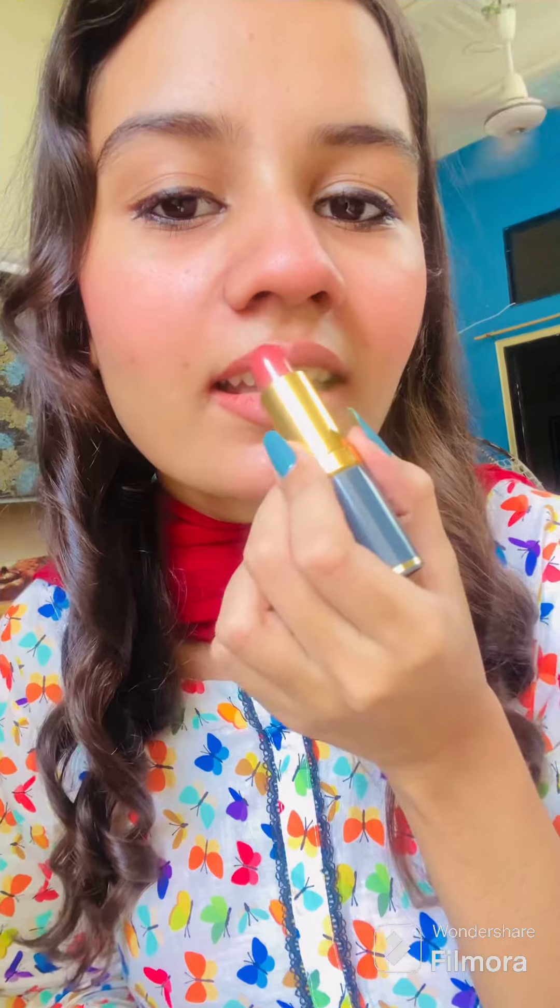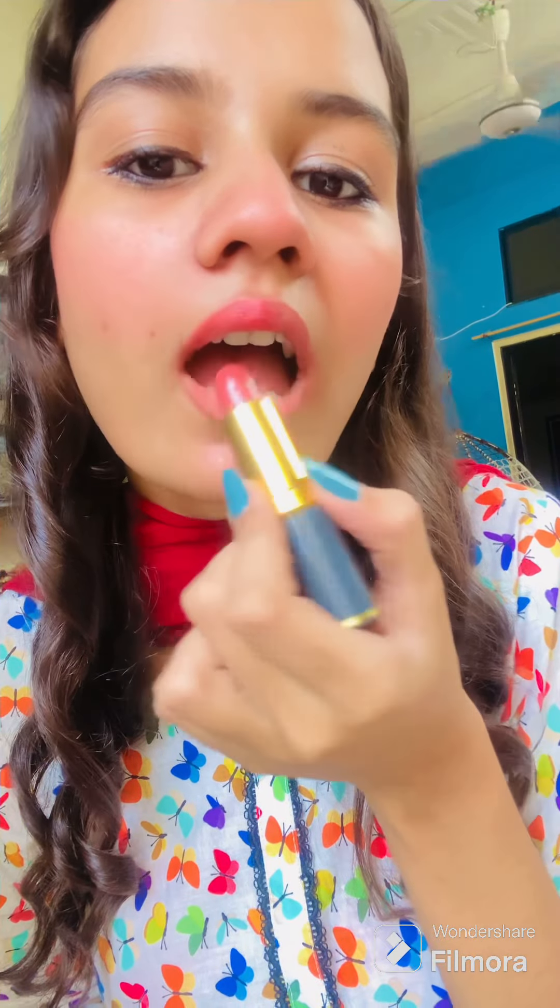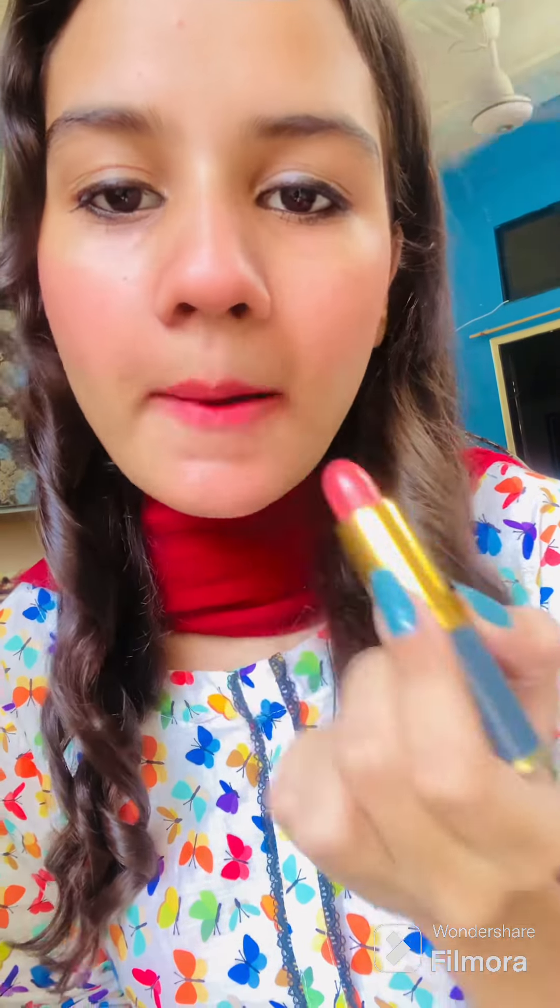The second shade we have is Chocolate Matte 229. Let's try it. Wow, so beautiful! This shade looks very good for my skin tone.